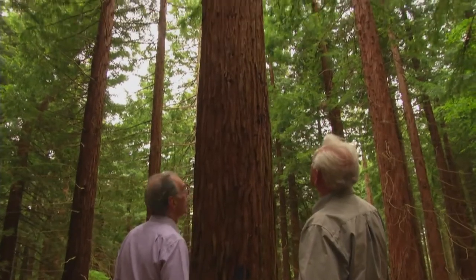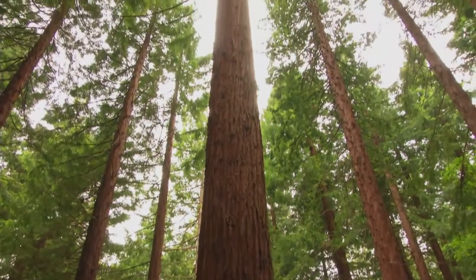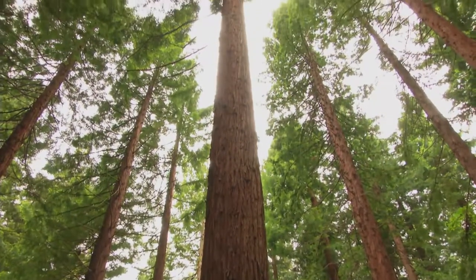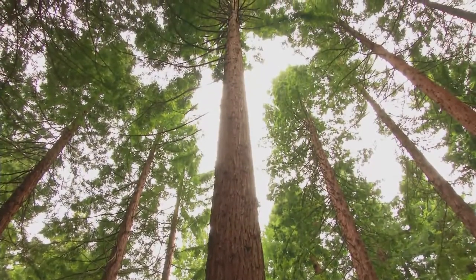The tallest of these trees is now 47 metres high, and the widest is 2 metres at breast height. It was an interesting experiment, I think, by the original owner, and it's one that is noted throughout the country because it is so special.